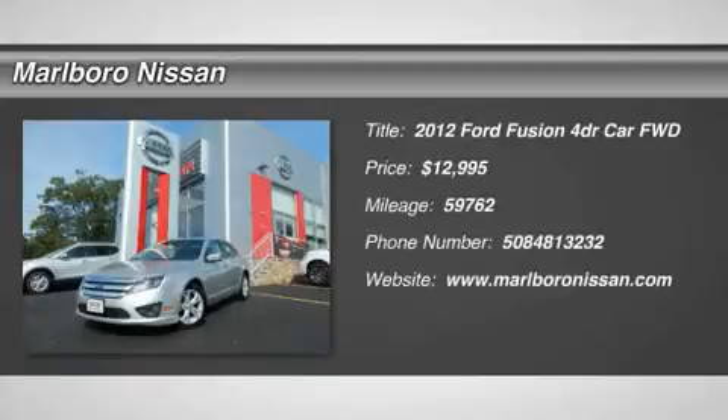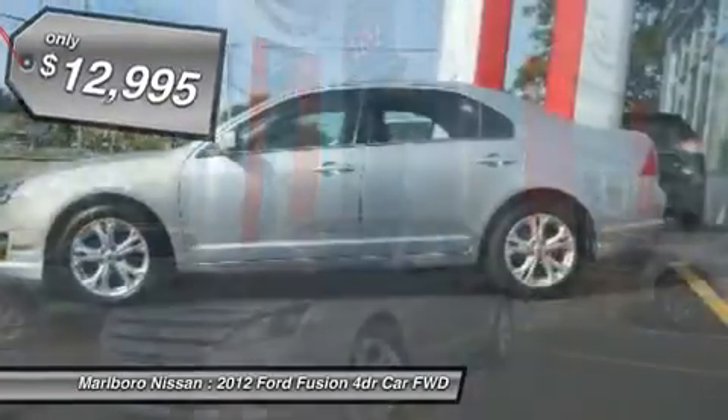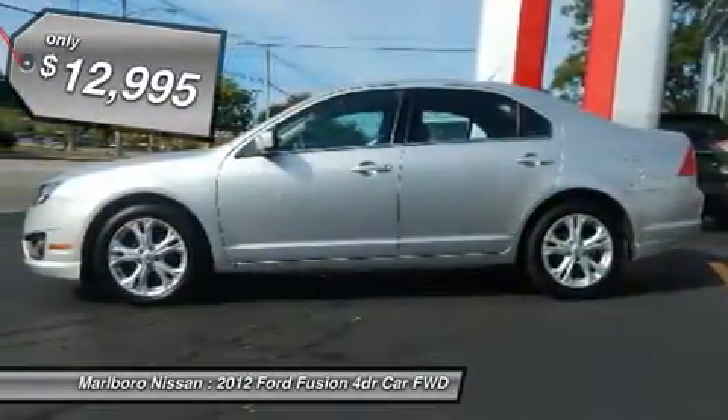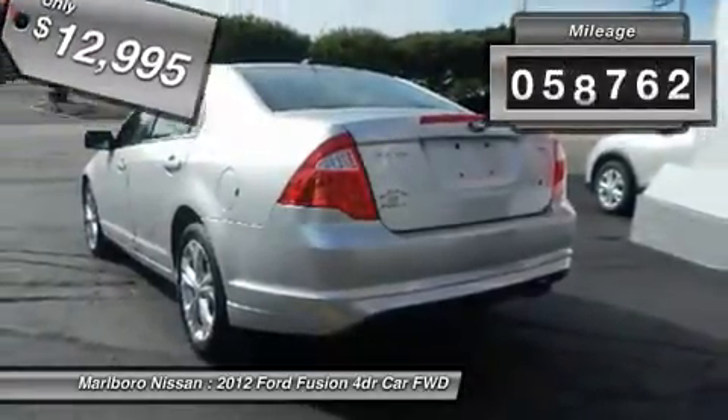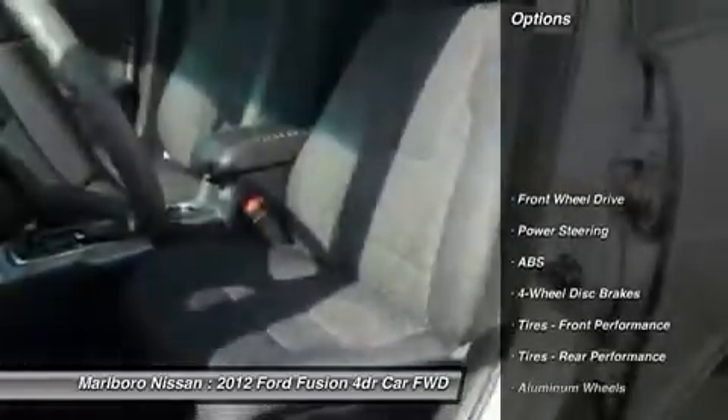The 2012 Ford Fusion. You can have both impressive power and great economy in a Fusion, and it is priced below $15,000. This vehicle has less than 60,000 miles. Here are some of this vehicle's great options.